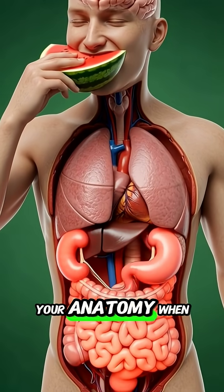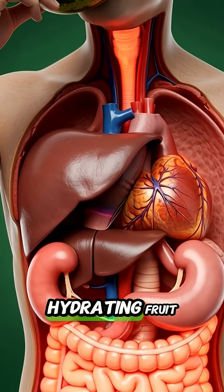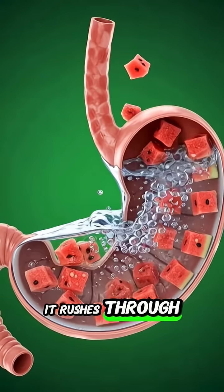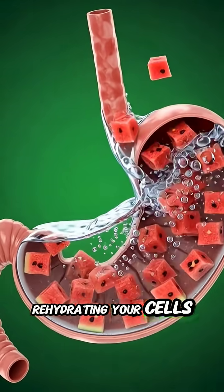Do you know what happens to your anatomy when you eat watermelon? The moment you swallow this hydrating fruit, your body is flooded with water and electrolytes. It rushes through your stomach and intestines, rehydrating your cells instantly.